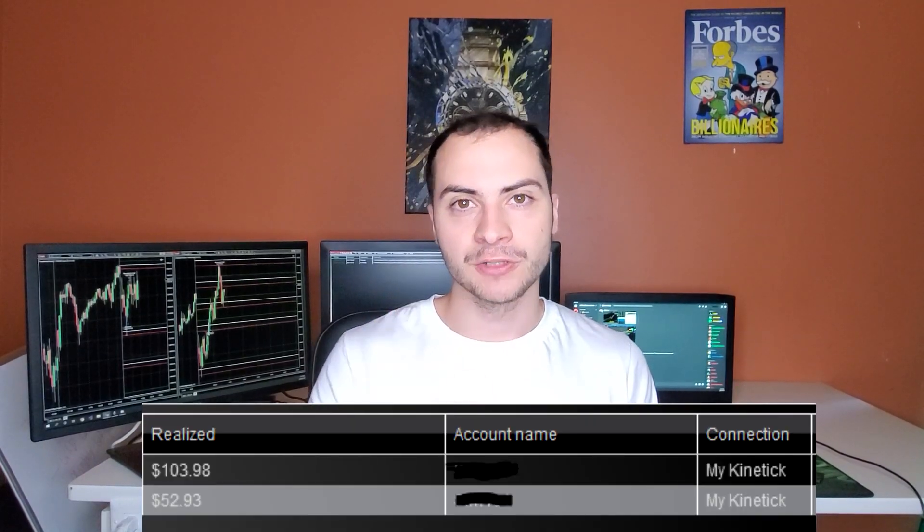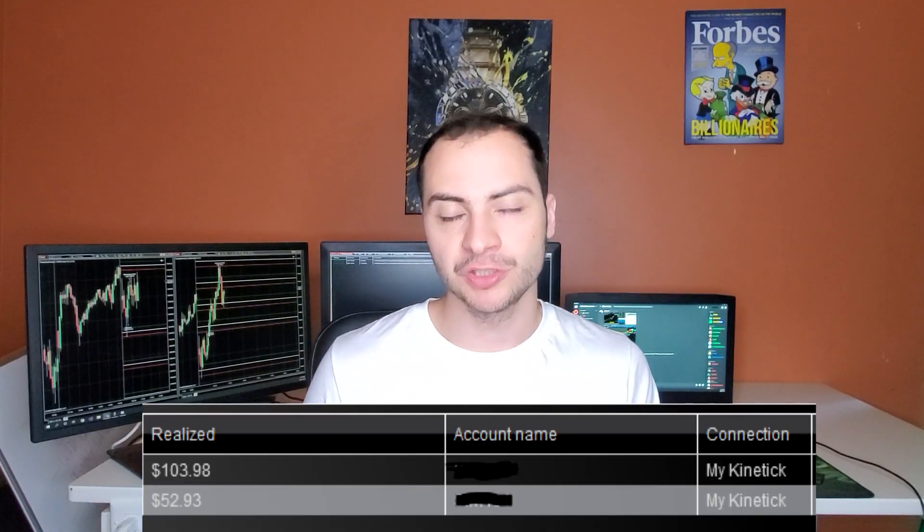I'm also going to talk about today, July 28th, on how it did. So let's start with that. Today, July 28th, my trading bot made just over $150. It traded one contract of MES futures, or S&P 500 futures, and it traded one contract of gold futures, MGC. On the MES futures it made just over $50, and on the gold futures it made just over $100.